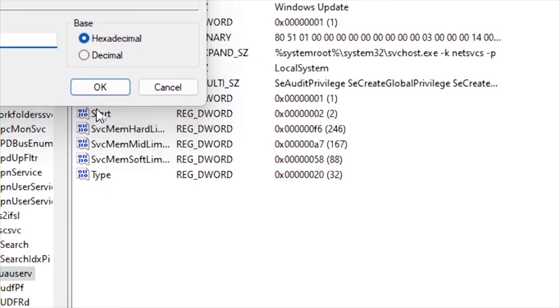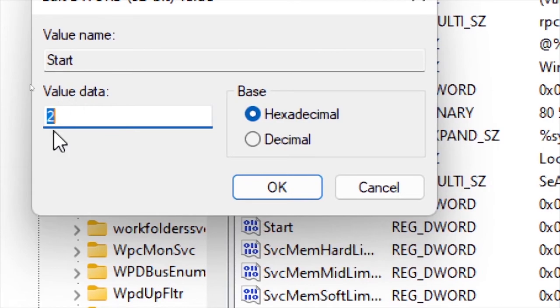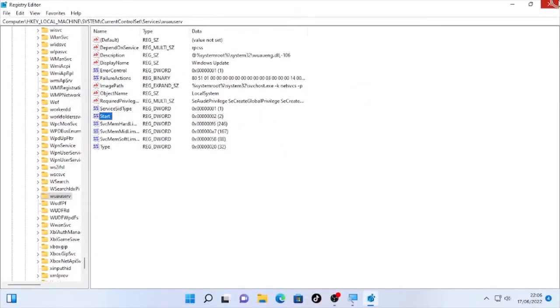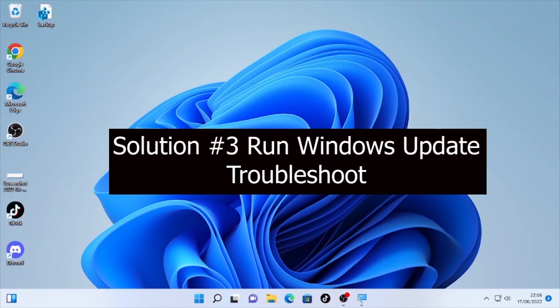After double-clicking Start, it will show you a Value Data field. The value may be 0 or another number — make sure you change the Value Data to 2. Set the base to Hexadecimal and click OK. Then close the Registry Editor and check whether the problem is solved or not. If it is still occurring, the final solution is to run the Windows Update Troubleshooter.